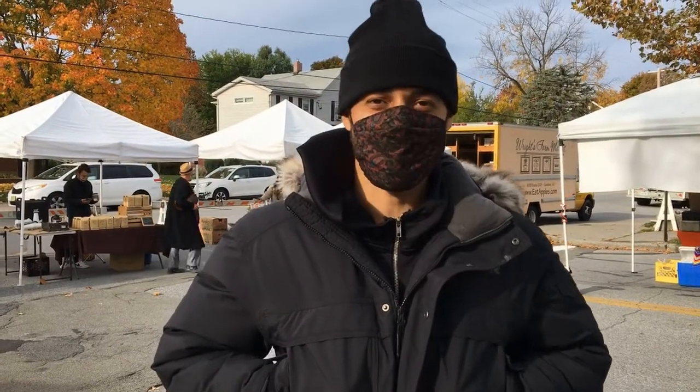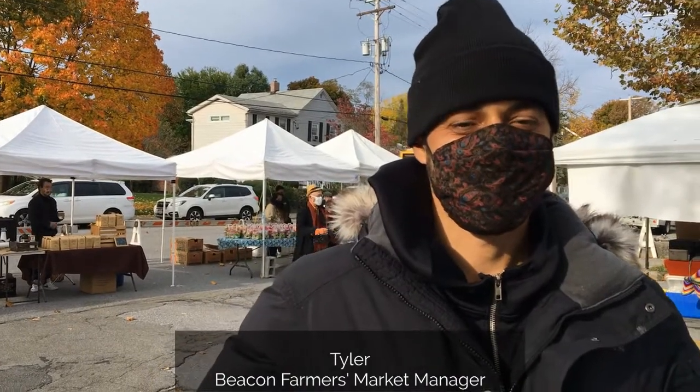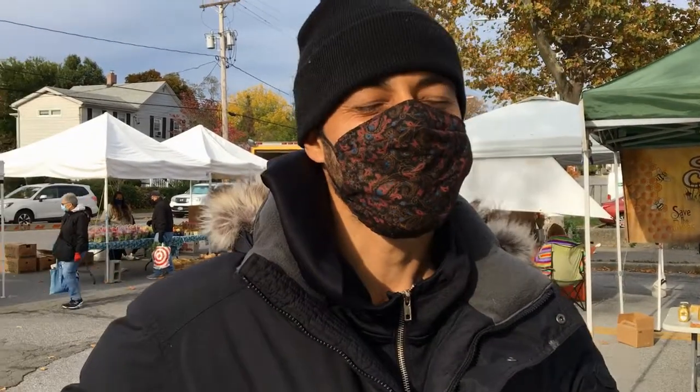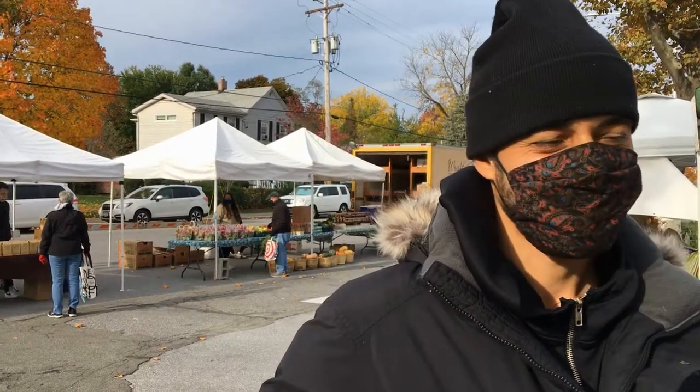My name is Tyler Epps. I am the Market Manager here at the Beacon Farmers Market. The Farmers Market here in Beacon is on Sundays from 9am to 2pm outdoors. Indoor starts in December and it's from 10am to 2pm every Sunday.